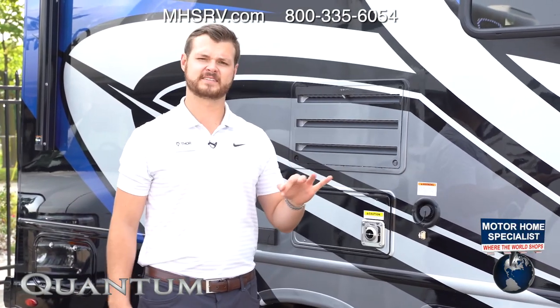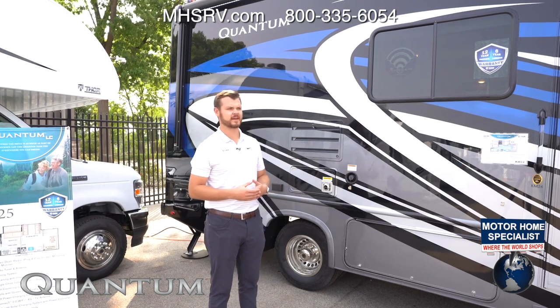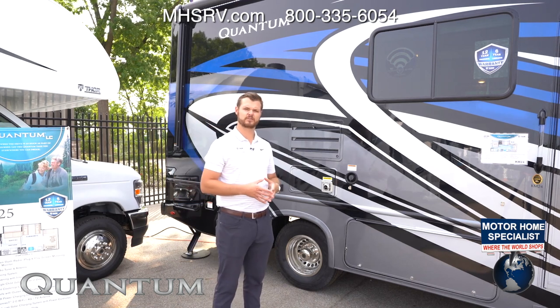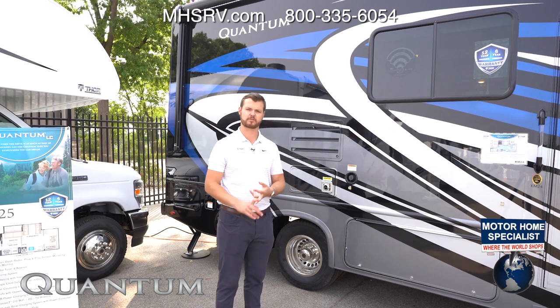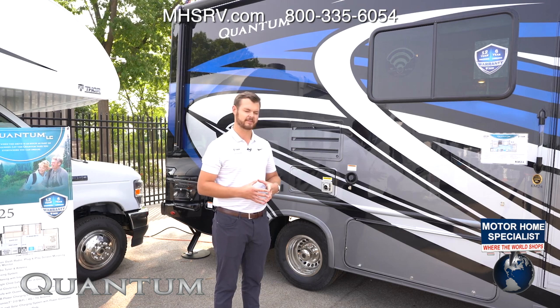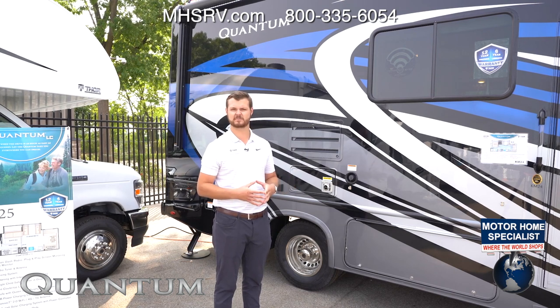We're going to offer three exterior options with the Quantum. Right behind me is the Key Largo full body paint — I really like how it pops with the royal blue, it adds a lot of contrast. The second option is going to be a partial paint, which is a combo of full body paint and an HD Max — our third option — which is a fully poured fiberglass that comes with a graphics package. We are one of the only brands out there offering all three across the line, adding a lot of price points for customers to choose from.